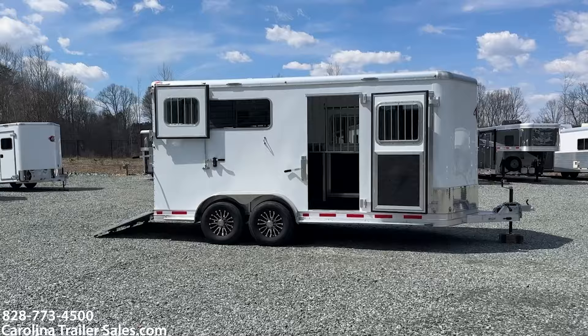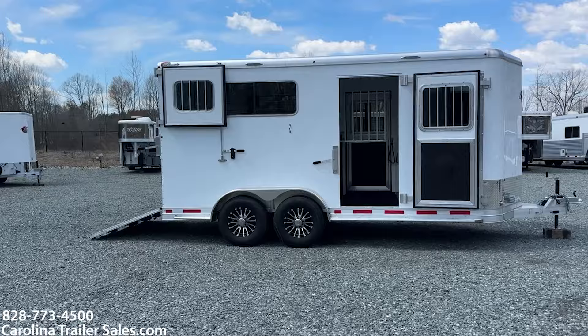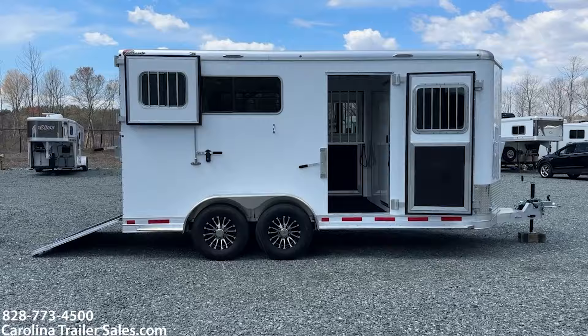All aluminum. This trailer has the Shelby Tongue and Groove flooring. This trailer does have aluminum wheels. It is 7'2" wide, 7'6" tall. It's an 18 foot 6 inch box.